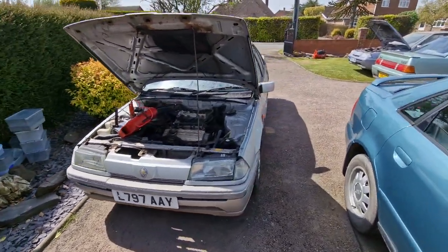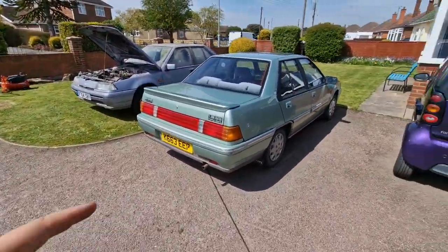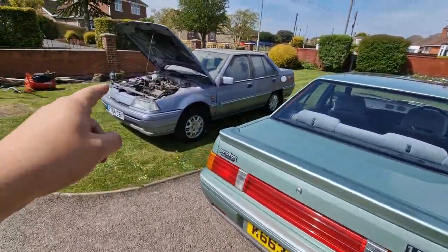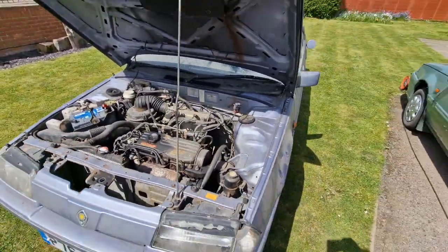Legends, welcome back to the channel. John here, and if you haven't seen the videos already of me fishing this one out of a barn, this one out of a barn, hooking up a battery and starting it on the second turn of the key, then I suggest you watch those videos first before we take a look at this one.